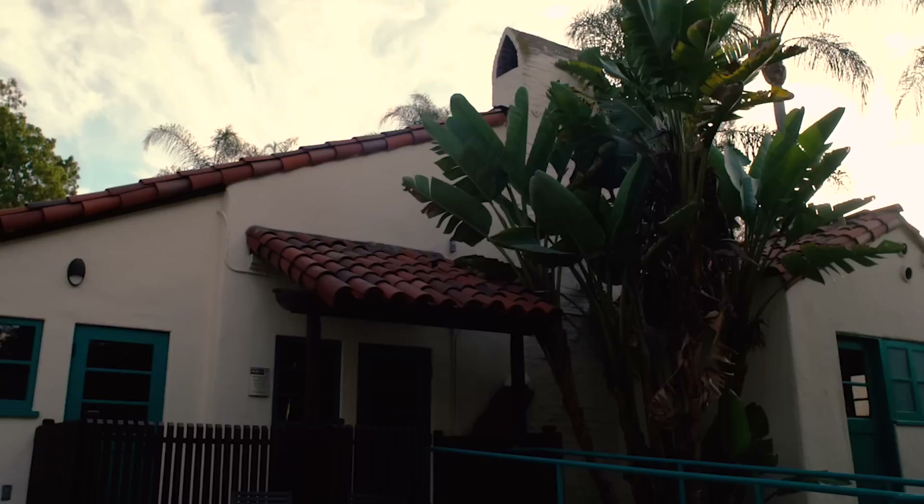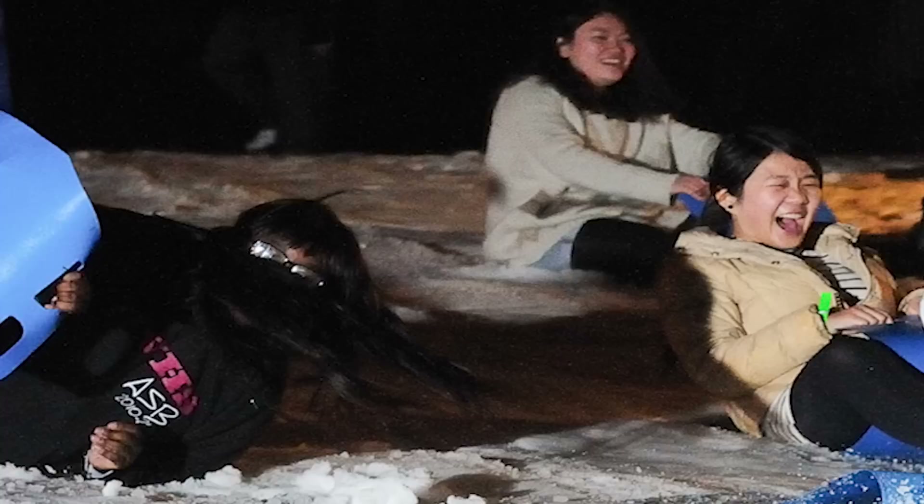This renovation would mean the world to our campus community. We have had so many different events and people come into the space even before the renovation happened, and with this renovation we foresee so many more campus partners and different community members coming and using the space. Over the past two academic years we've been able to have over 500 different events in this space. We've also had over 30,000 different people in this space. That was before this renovation happened, and since that renovation has happened we've had over 200 events already.